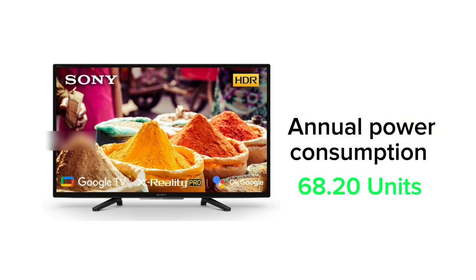Annual power consumption is 68.20 units. One day's electricity will be consumed accordingly.